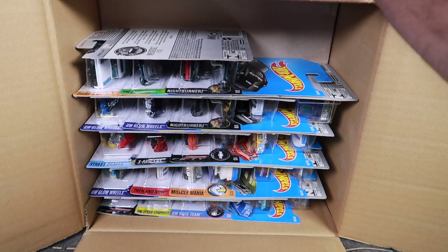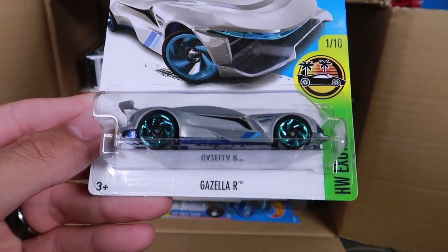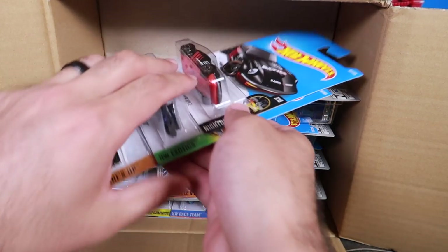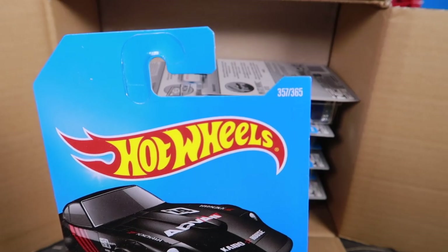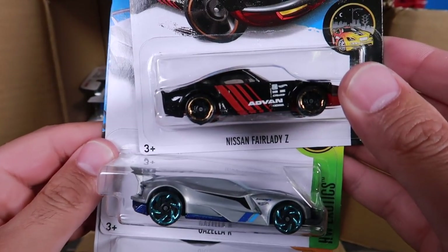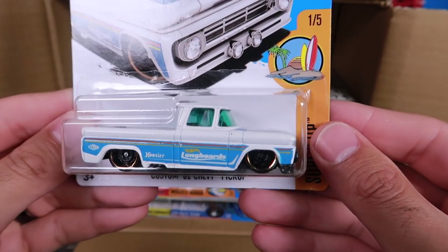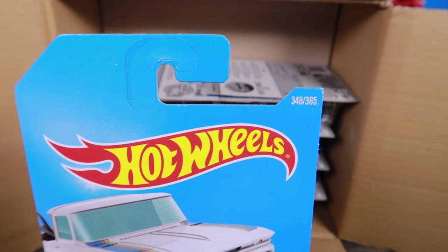We've got Gazella R — not the Gazella GT, but Gazella R, so that's a new one. Hot Wheels Exotics, 1 of 10, number 358 of 365. And there's a Fairlady Z, number 357 of 365 — and that's not the Super Treasure Hunt, which I believe is the Super Treasure Hunt for this case. And we've got a custom '62 Chevy pickup, number 348 — pretty cool.